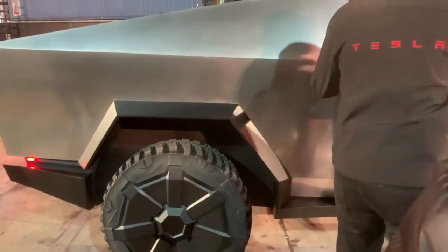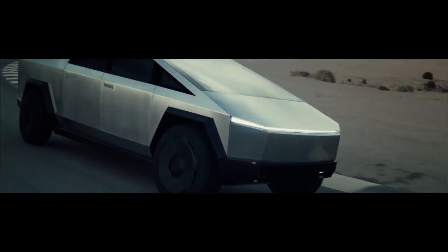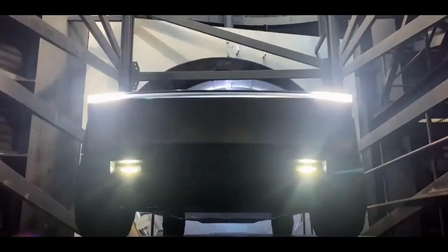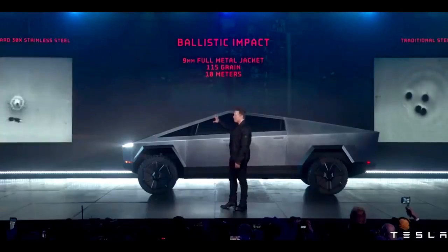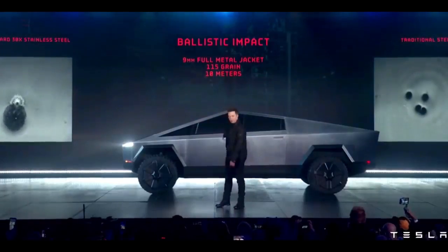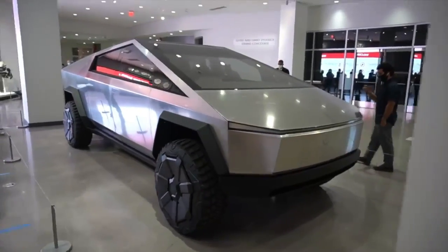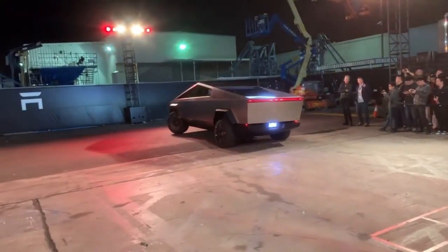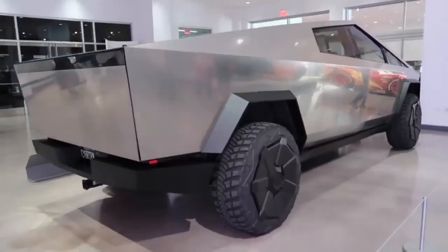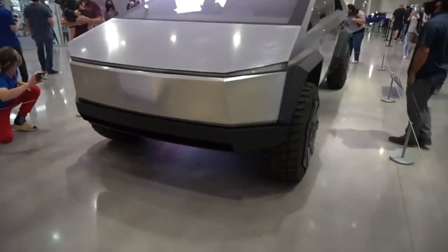According to Tesla's press release, the single-motor model will be capable of pulling 7,500 pounds, the dual-motor model 10,000 pounds, and the tri-motor model 14,000 pounds. The Cybertruck will be available in three configurations — single rear-wheel drive, dual all-wheel drive, or triple-motor all-wheel drive — with 250, 300, and 500 miles of driving range and 0-to-60 times of 6.5, 4.5, and 2.9 seconds respectively.